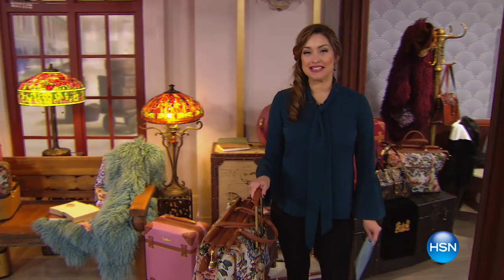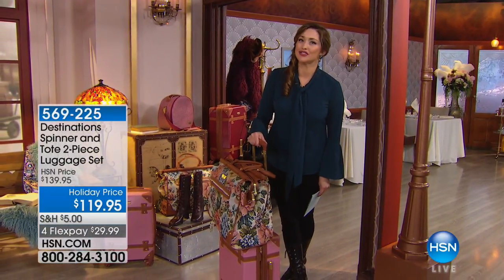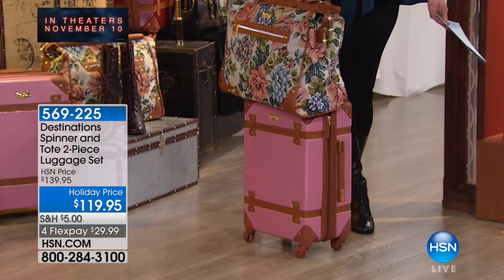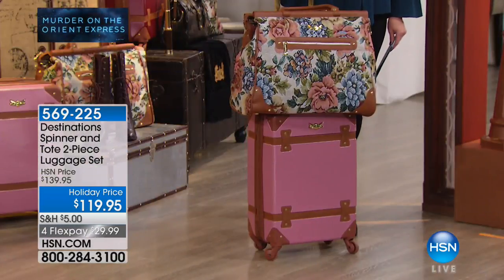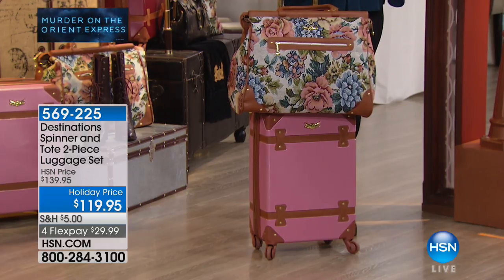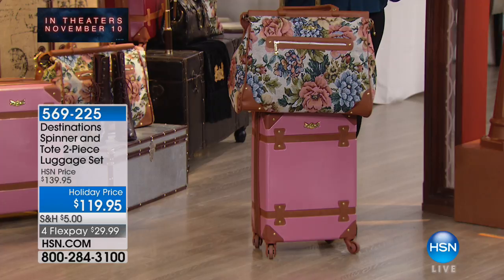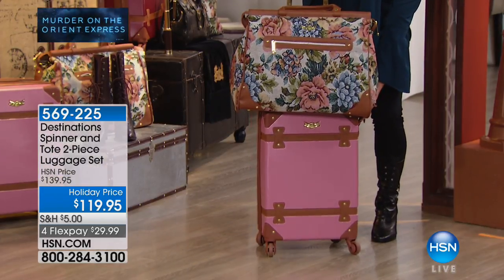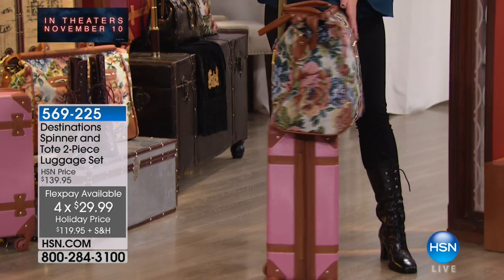After the break, the Murder on the Orient Express event continues. The highly anticipated film hits theaters November 10th — go check it out. On HSN, items have been curated celebrating the movie and the romance and glamour of the 1930s. The film is set on a train, and it's amazing to watch the costumes and see how traveling really meant something back then — you got dressed up, you had the best luggage.